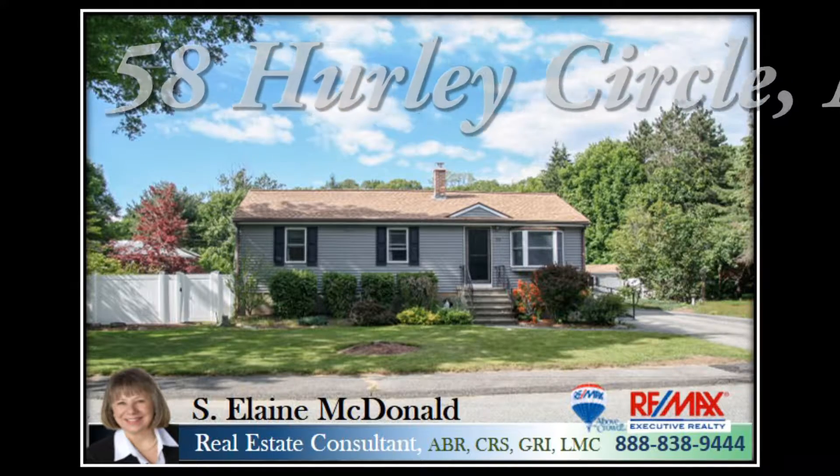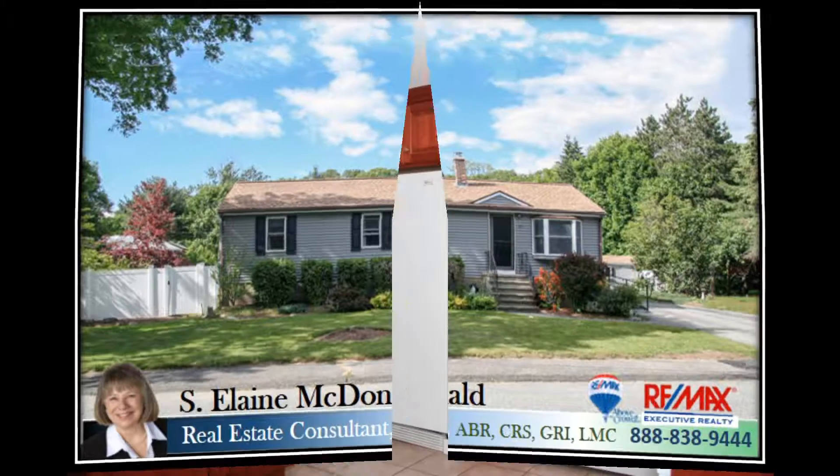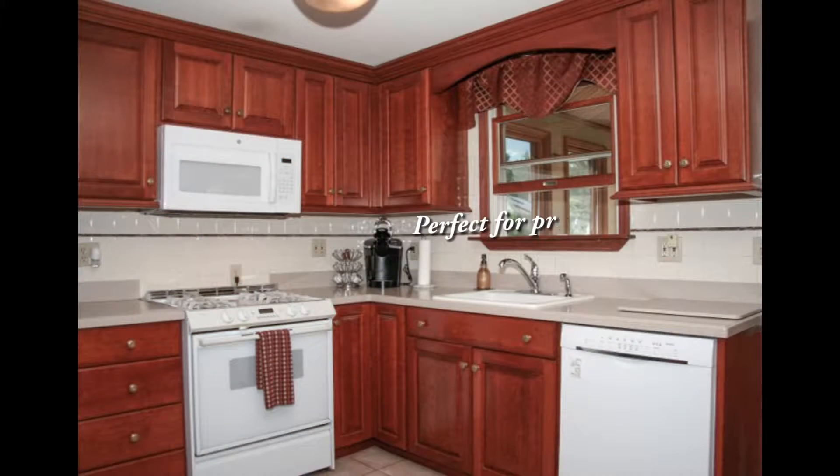Welcome to 58 Hurley Circle, Marlboro. This three-bedroom multi-bath ranch is situated on a quiet circle and features an updated cherry kitchen with leaded glass accent doors, designed perfectly for preparing meals.